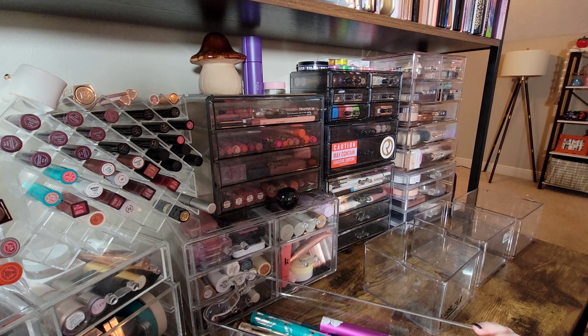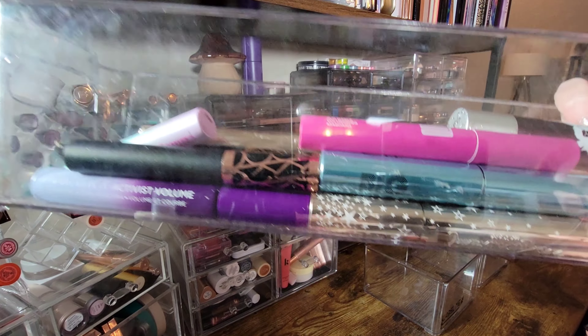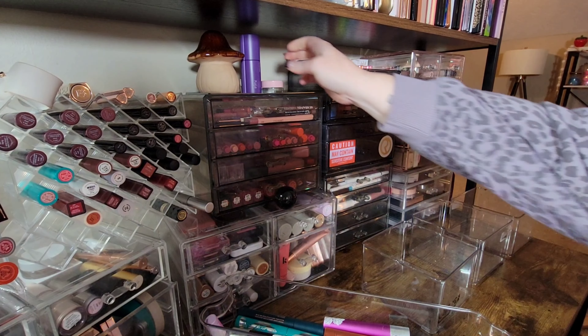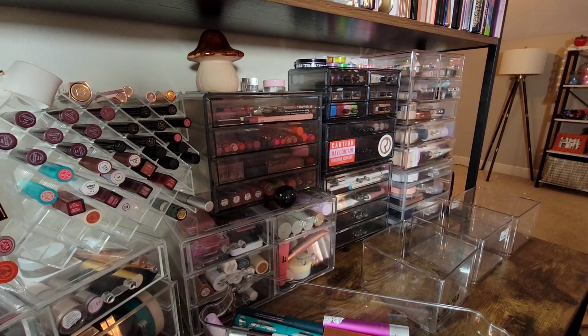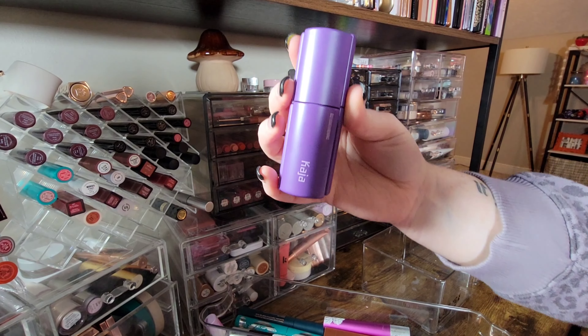The time has come to go through mascaras. There are zero people in this world who should have this many opened mascaras. Remember, mascaras are only good for about three months.